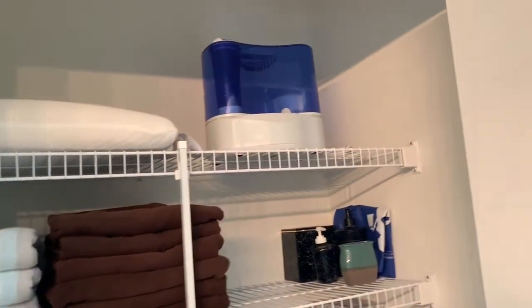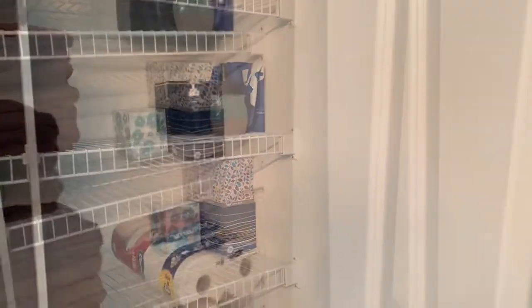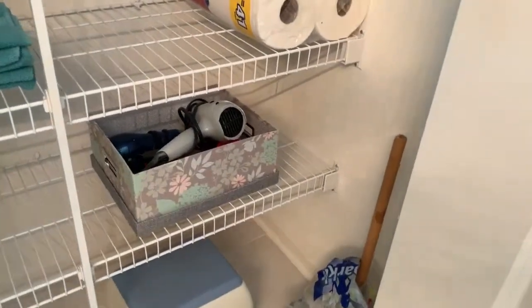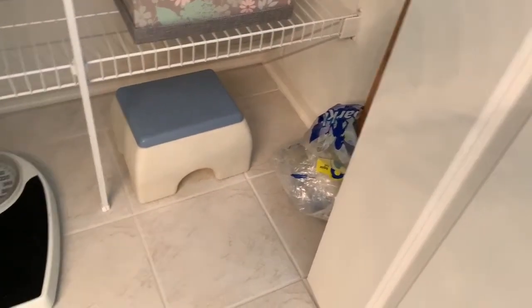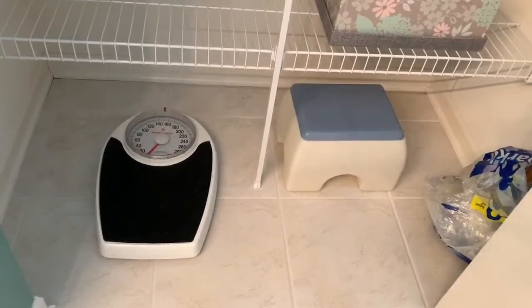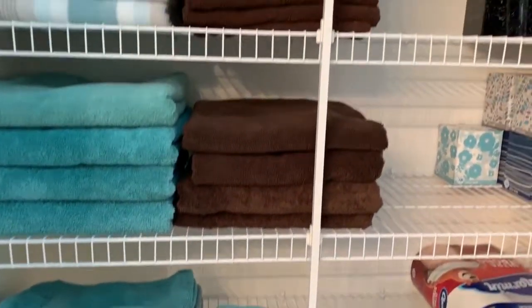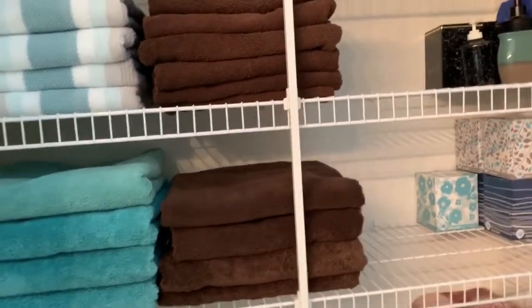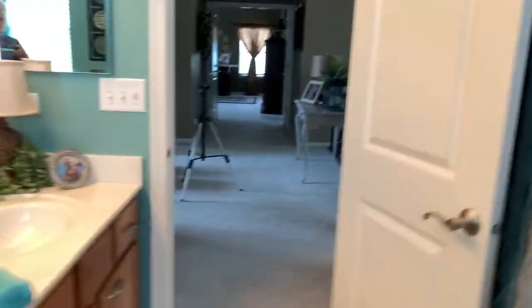In the closet I've got another pillow, a humidifier, a couple of extra boxes of Kleenex, toilet tissue, a hair dryer and curling irons, a little step stool, and a scale if you are so inclined. And then plenty of nice towels — not old frayed towels, nice towels. Let me go through the drawers here real quick.